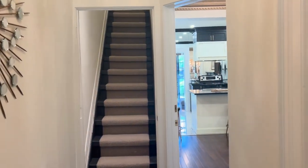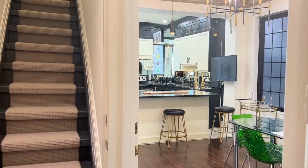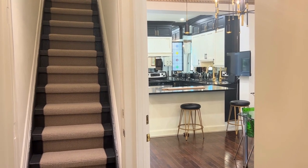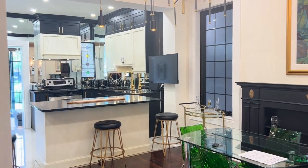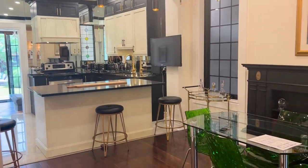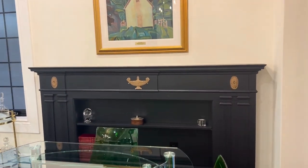Entering 16 Parkman Avenue, we have the potential here for two separate entrances. The home was previously set up with a kitchen upstairs on the second floor as well as this gorgeous kitchen on the main, so lots of opportunities abound here. You step into this spectacular kitchen open-concept dining room space with a beautiful mantle that the seller added.